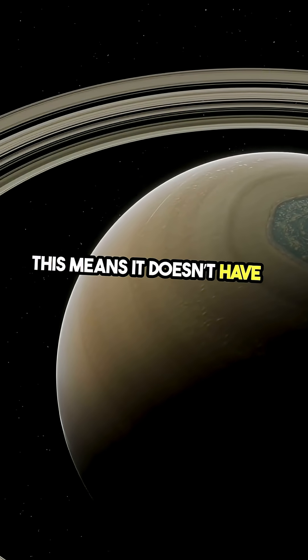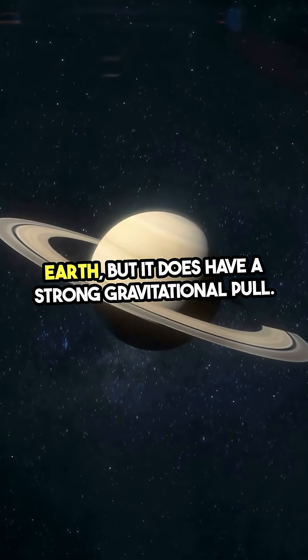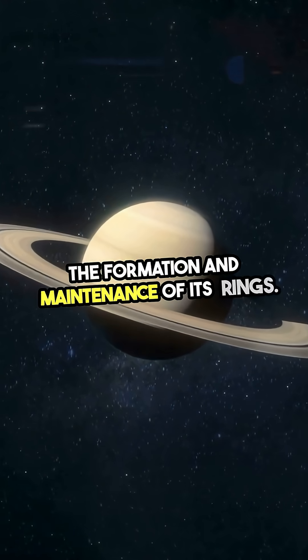This means it doesn't have a solid surface like Earth, but it does have a strong gravitational pull. This gravity plays a crucial role in the formation and maintenance of its rings.